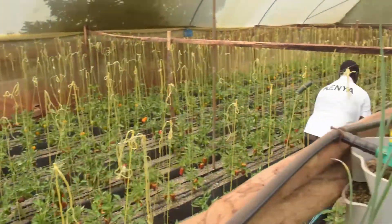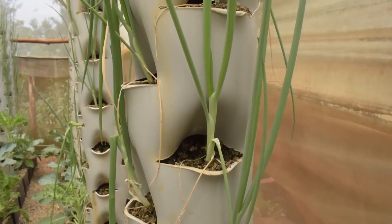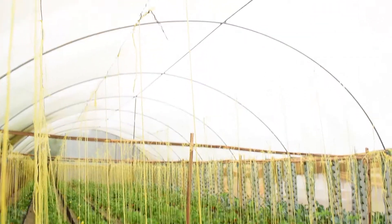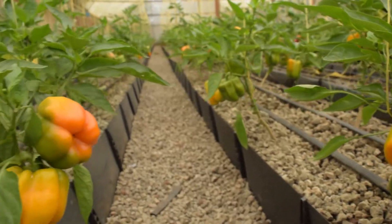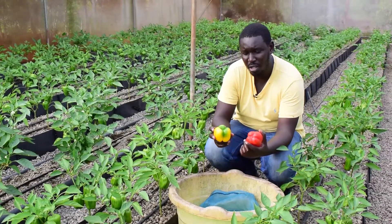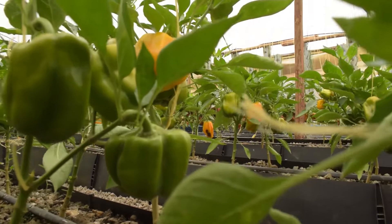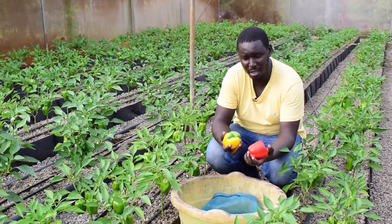In our crop production unit, we have a vertical tower system growing spring onions, coupled with two troughs growing kale and greens. On the other side, we have eight troughs of colored capsicums — four red and four yellow. And when you visit us, we get to show you, depending on gender, male or female, which is the sweetest. How do you tell which is the male capsicum and which is the female? More on that during our training sessions.